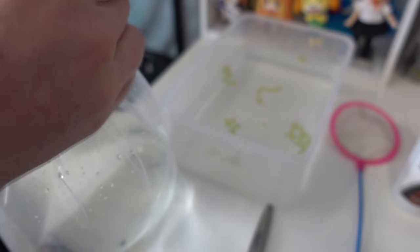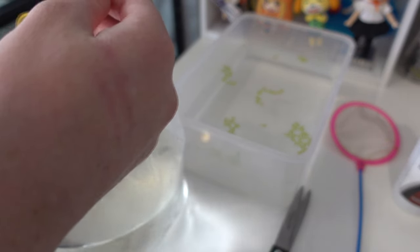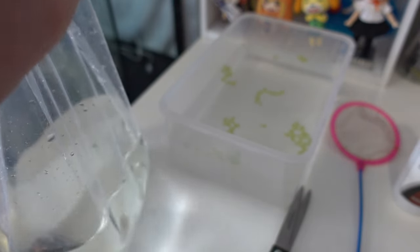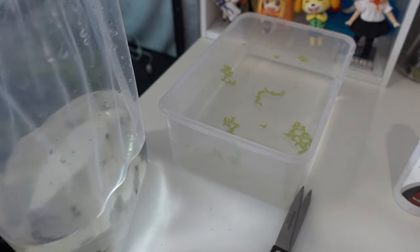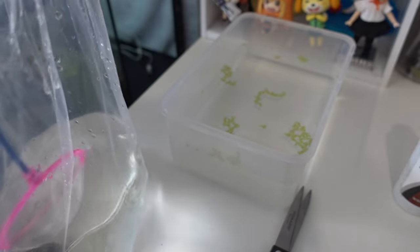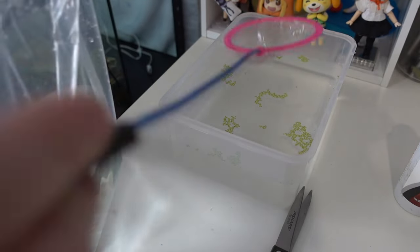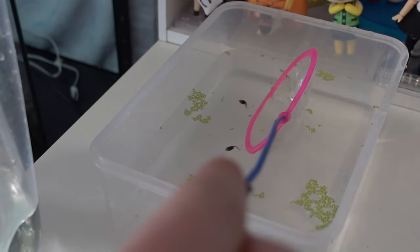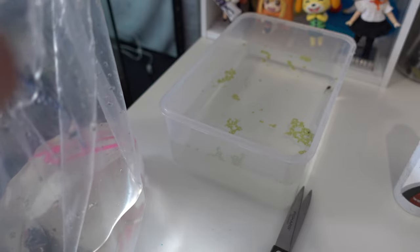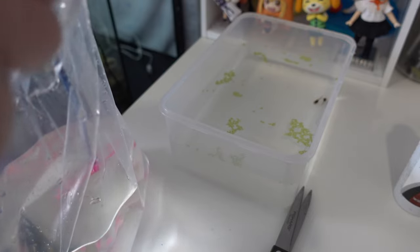From my experience, tadpoles are pretty easy to raise and they're usually quite hardy, but I do see a lot of people struggle with keeping the water clean. I see people get bacterial infections really easily on tadpoles — a lot of people feed them too much and don't clean the tank enough. It is normal to lose a few though. Hopefully we won't lose any, but a lot of tadpoles don't make it to frogs.